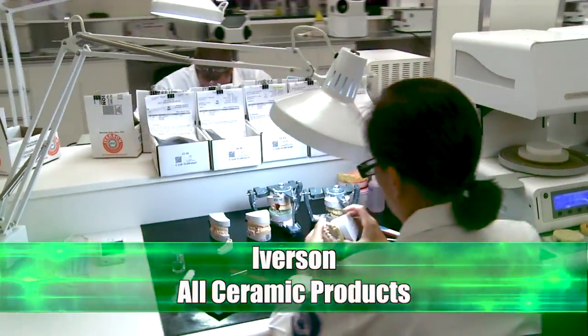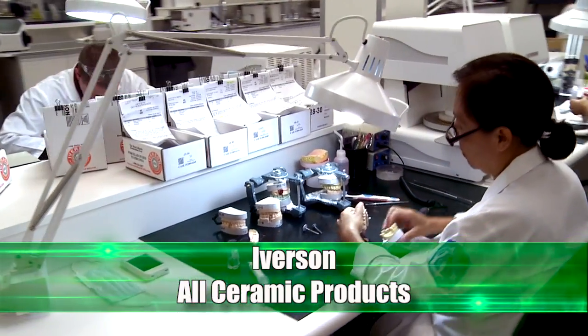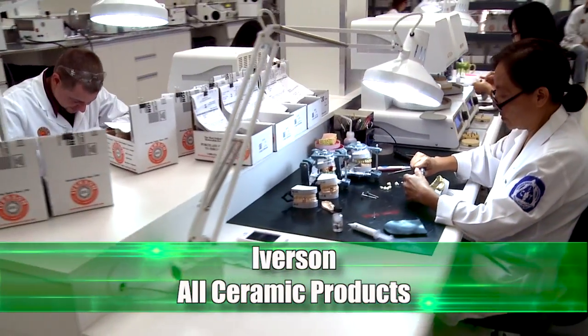Iverson Dental Labs, a recognized leader in digital dentistry, offers the latest and highest quality ceramic products.